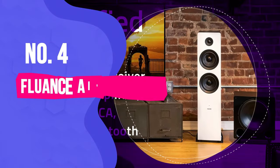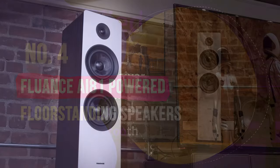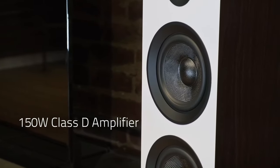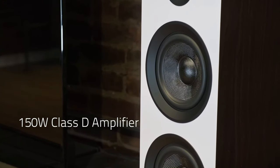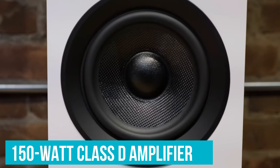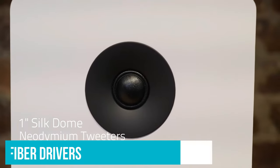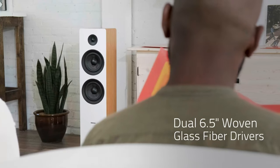Number 4: Fluance AI81 Powered Floor Standing Speakers. If you're looking for incredible value, the Fluance AI81 Powered Floor Standing Speakers come at a truly impressive price without sacrificing overall quality. These speakers are also voted by users as some of the best speakers overall that you can buy today. The AI81 speakers utilize a 150-watt Class D amplifier with high-quality neodymium tweeters and dual 6.5-inch woven glass fiber drivers, which makes for balanced, undistorted mid-range sound.